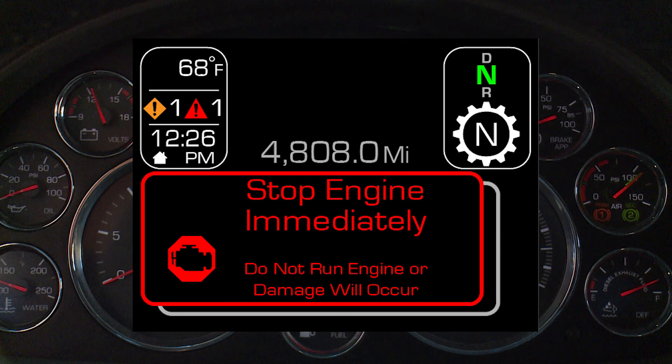The Stop Engine Immediately message, accompanied by a continuous warning sound, is a non-suppressible pop-up that is displayed to warn you to stop the engine immediately in order to prevent damage.